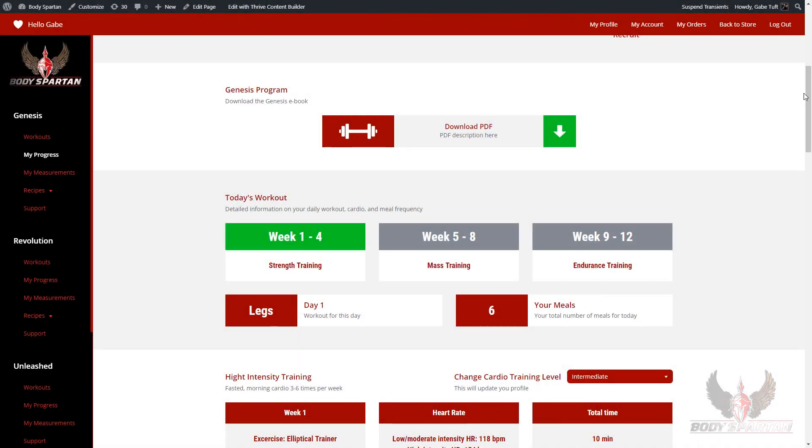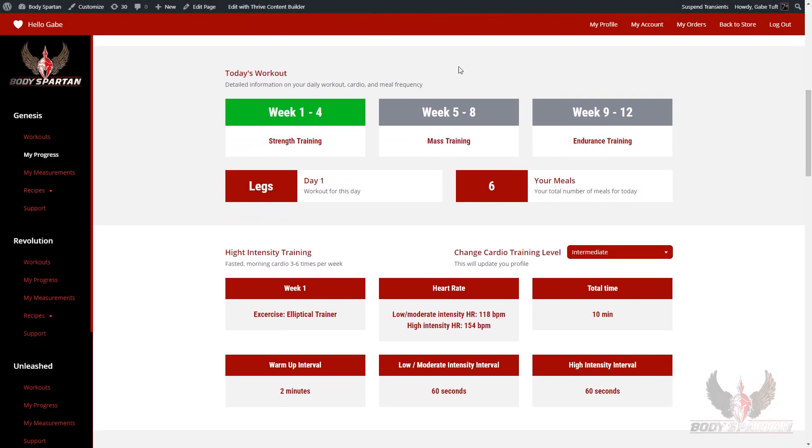Listed here on the My Progress page in our dashboard, you will see that you have weeks 1 through 4, 5 through 8, and 9 through 12. You have strength training, mass training, and endurance training. You'll also see today's workout — in this case, it's legs. If you click right here, it's going to take you right to your workout.